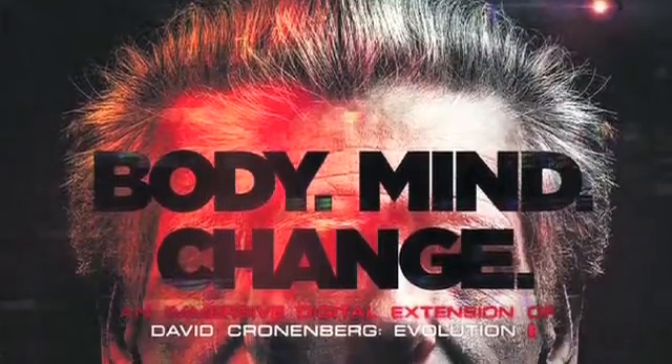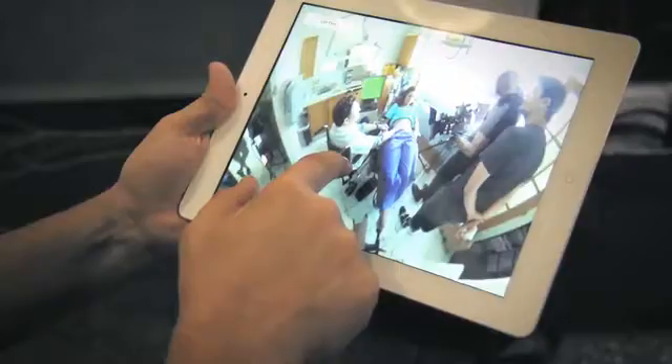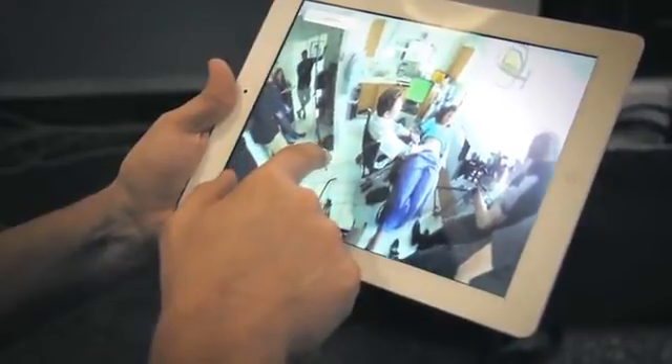It's a whole new way to shoot things and create interactive experiences and a new way of telling stories. Body Mind Change is a co-production between TIFF and the CFC Media Lab. We can start to figure out what we can do with it — I'm really excited about the installation work, the video work, and the interactive work that you can do with technology like this.